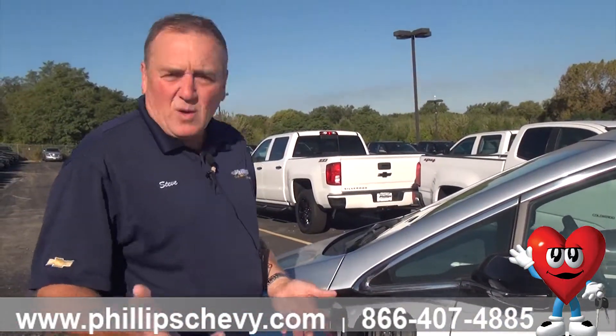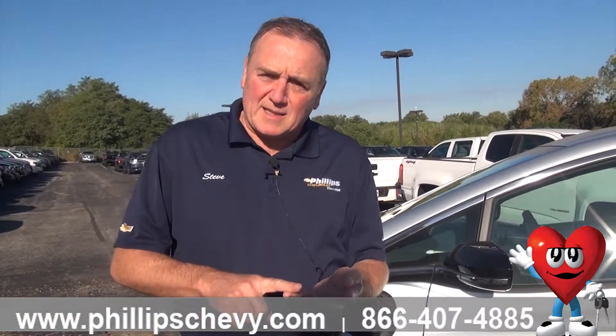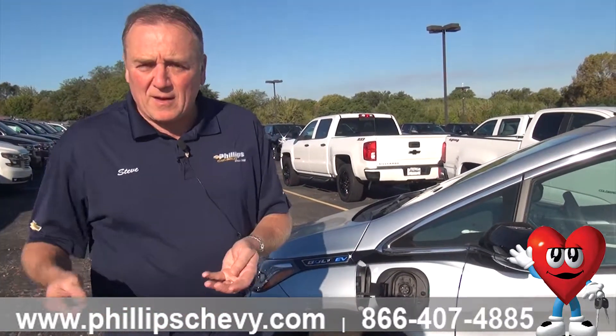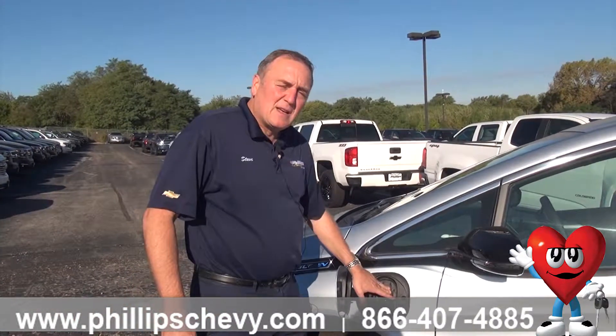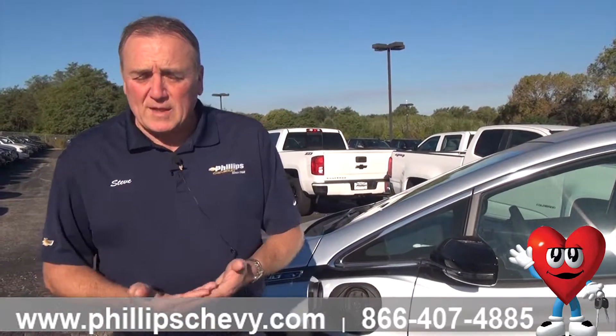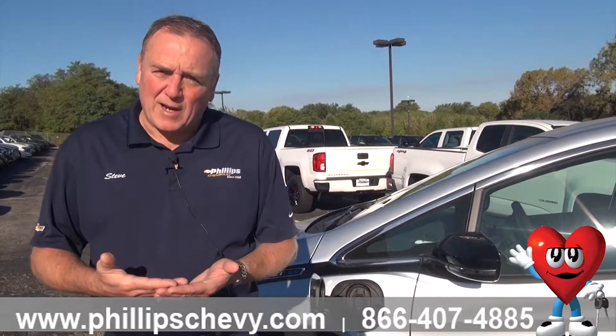Now you also have one of these at your house. There are two different systems that you can personally get to charge your Bolt. You can do a 120 system like just a regular outlet in your garage — plug it in and the car will charge about 4 miles per hour. Now if you get a 240 system built into your garage, that's going to increase your charge rate up to about 25 miles per hour.